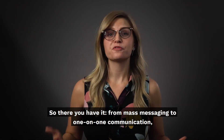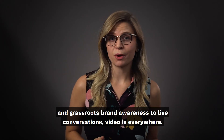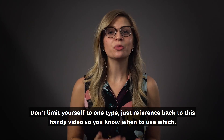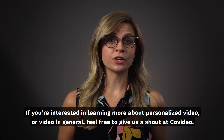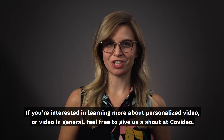So there you have it. From mass messaging to one-on-one communication, and grassroots brand awareness to live conversations, video is everywhere. Don't limit yourself to one type. Just reference back to this handy video so you know when to use which. If you're interested in learning more about personalized video or video in general, feel free to give us a shout out at CoVideo.